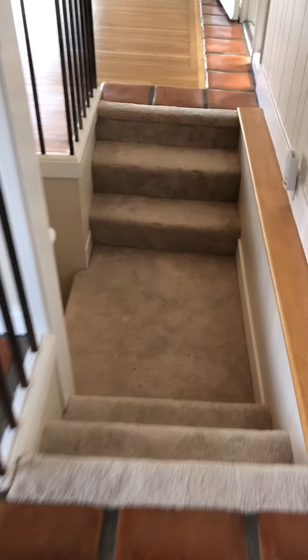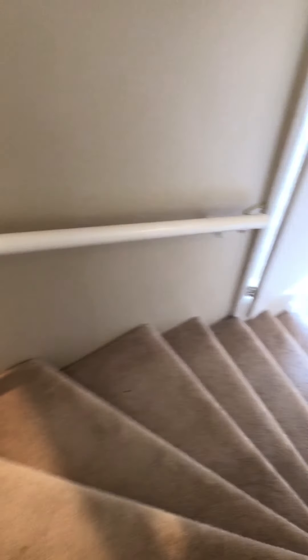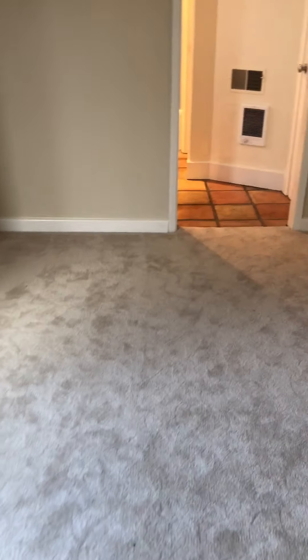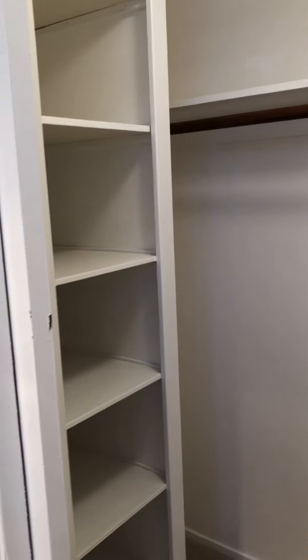Step down a winding staircase to the guest bedroom — kind of like being on a ship. There's a little cubby, but also room for probably a double bed. The bath has a tub-shower combo, and there's another nice walk-in closet.